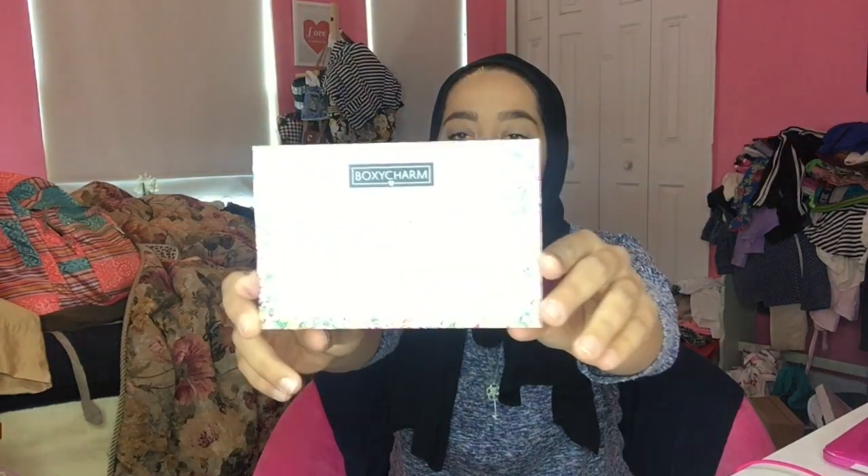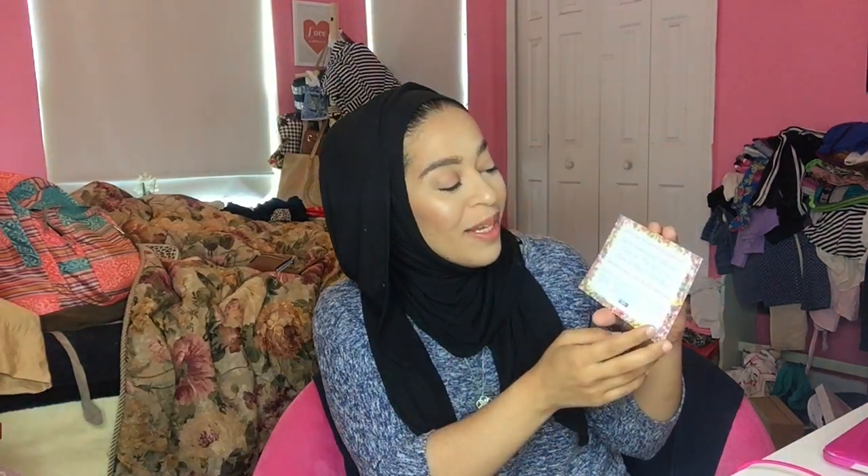This month's theme is 'Sweet Treats' — 'Sugar is sweet but this box is sweeter!' If you want to know the recipe for this month's box, go to www.boxycharm.com and click on the March 2016 box. You can also snap a picture of your box, share it on Instagram, Facebook, and Twitter, tag BoxyCharm with hashtag #boxycharm and #boxycharmsweet treats, tag three besties, and be entered to win an exclusive BoxyCharm box worth over $250!